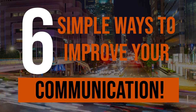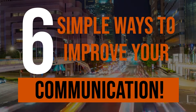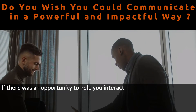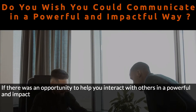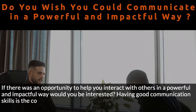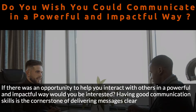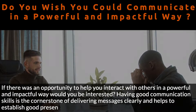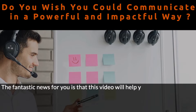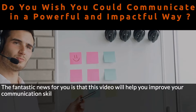6 Simple Ways to Improve Your Communication. If there was an opportunity to help you interact with others in a powerful and impactful way, would you be interested? Having good communication skills is the cornerstone of delivering messages clearly and helps to establish good presence. This video will help you improve your communication skills in 6 easy steps.